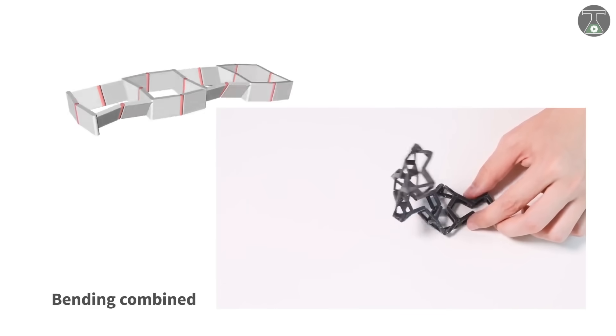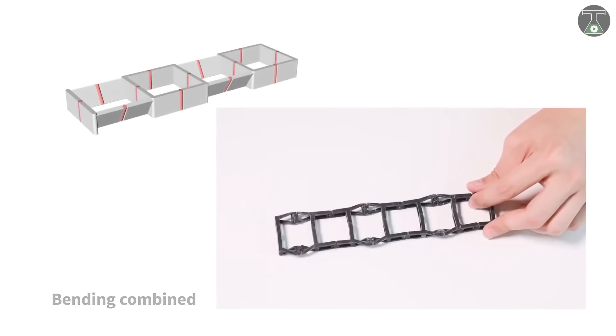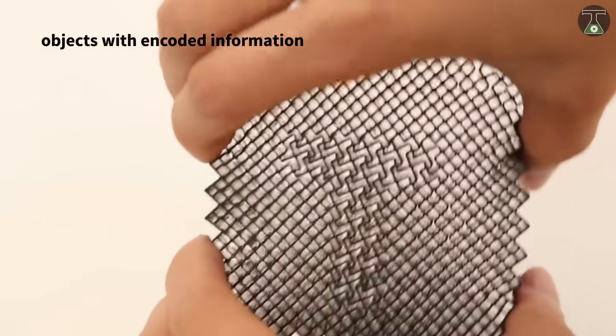Once such configurations have been set up, kinetics can be quickly and easily configured into a vast array of architectural structures.